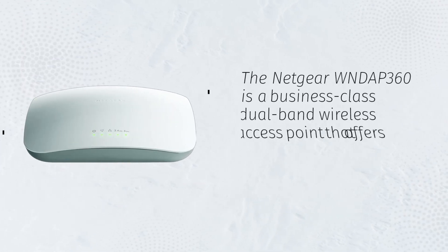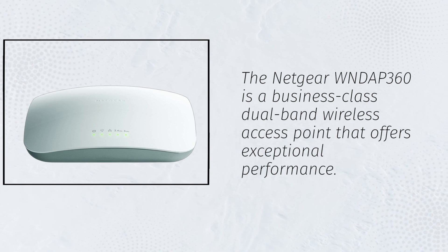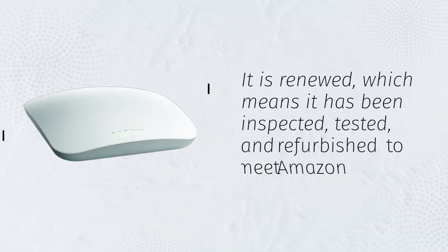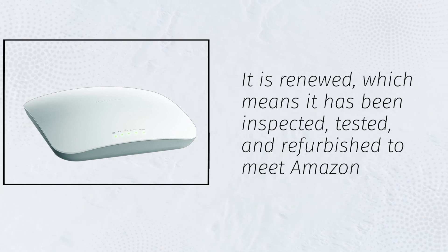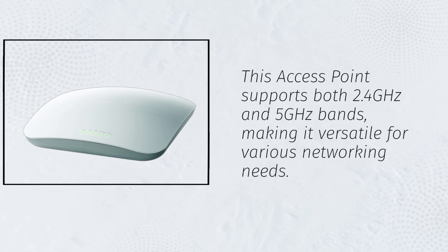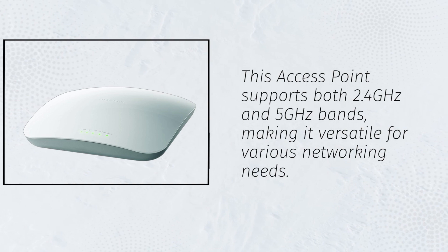The Netgear WNDAP 360 is a business-class dual-band wireless access point that offers exceptional performance. It is renewed, which means it has been inspected, tested, and refurbished to meet Amazon's standards. This access point supports both 2.4 GHz and 5 GHz bands, making it versatile for various networking needs.